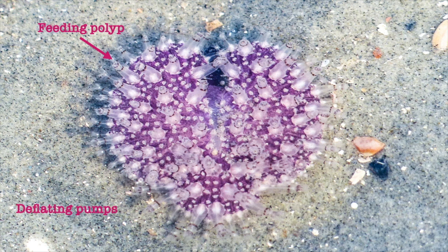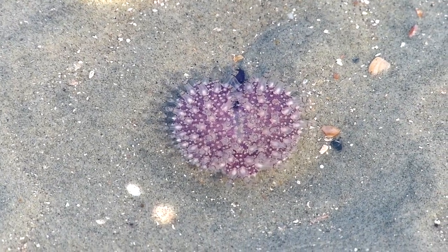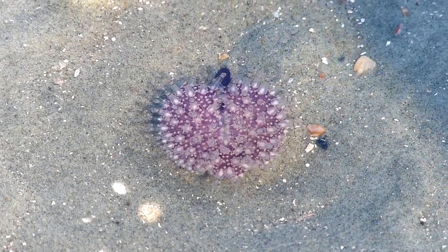The white dots act like little pumps deflating the colony if the tide goes out. The next time you're in a tidepool, keep your eyes out for one of these interesting residents.